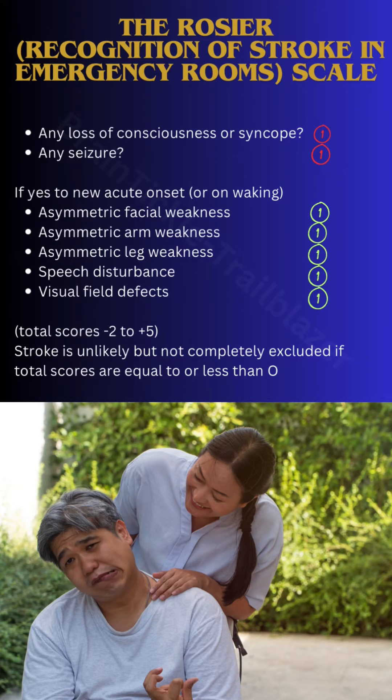There are five points which are the main indicators of stroke. For every correct symptom or sign present in the patient, you will give one mark. You are going to examine the patient for asymmetric facial weakness — meaning one-sided weakness or deviation of the face — asymmetric arm weakness, asymmetric leg weakness, speech disturbance including slurring of speech, and visual field defects.